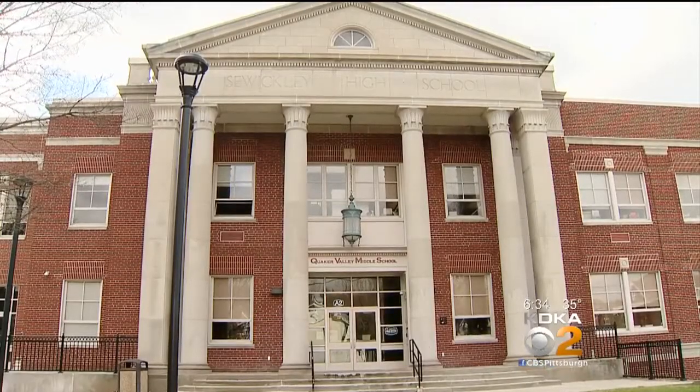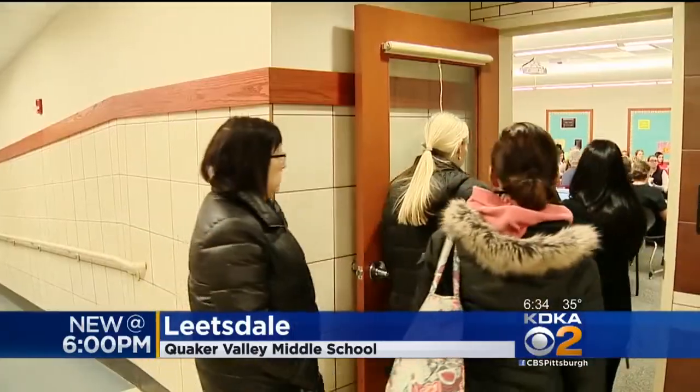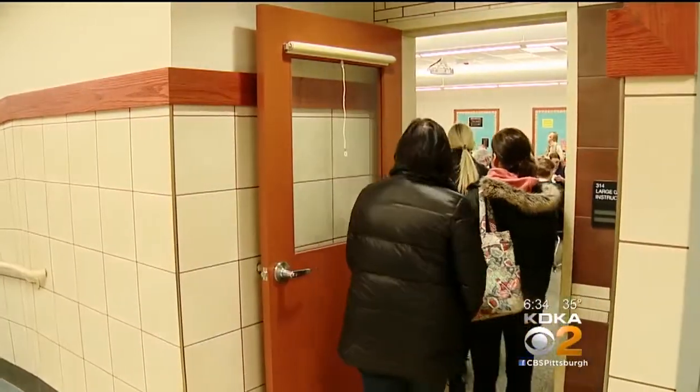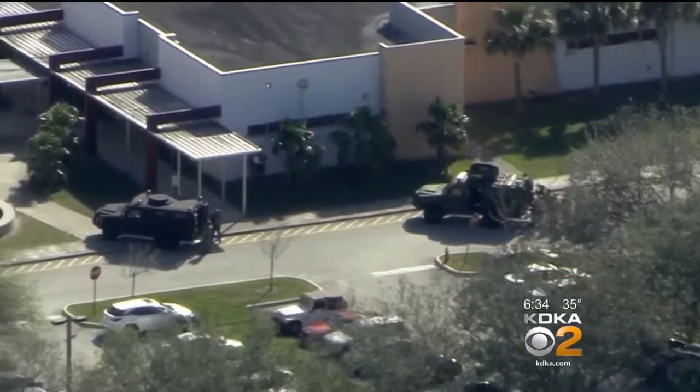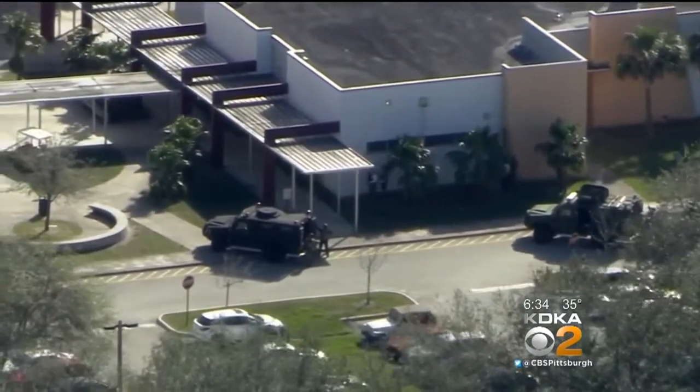From the outside of Quaker Valley Middle School, it looks formidable. Inside, it has the same vulnerabilities of any school. We have railroad tracks right behind us, a river behind us, a major highway behind us, and an industrial plant across the highway from our high school. And like we've seen recently, it could be vulnerable to someone who wants to do harm.